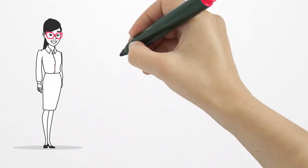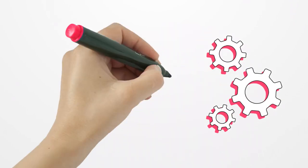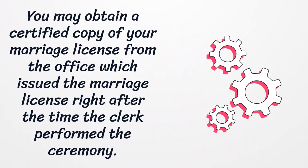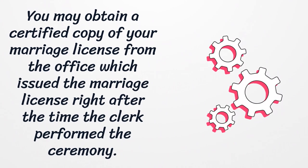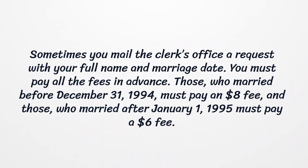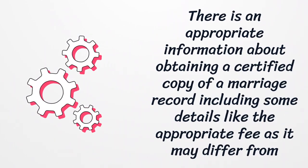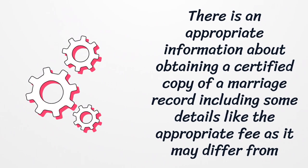You may obtain a certified copy of your marriage license from the office which issued it, right after the clerk performed the ceremony. You may also mail the clerk's office a request with your full name and marriage date, and you must pay all fees in advance. Those who married before December 31, 1994 must pay an $8 fee, and those who married after January 1, 1995 must pay a $6 fee. Note that the appropriate fee may differ from county to county.